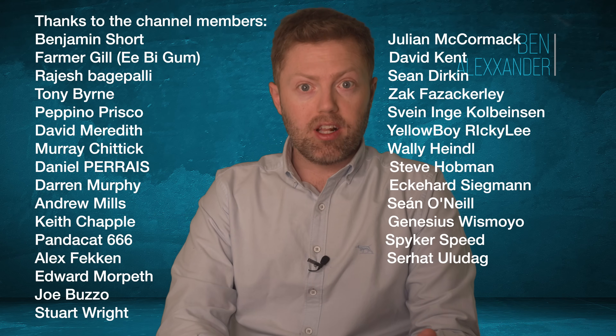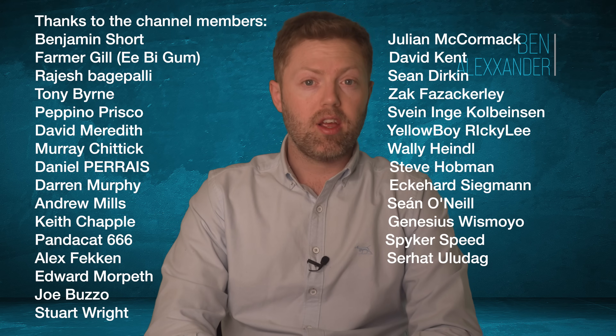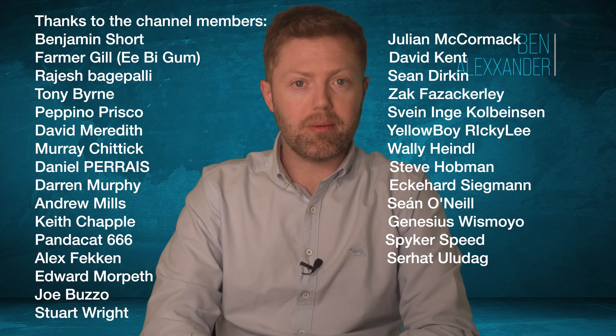Hello folks, my name is Ben Alexander. Thank you so much to all of the channel members. The channel just crossed over 23,000 subscribers recently — it's pretty much doubled in a few months — so I really appreciate that, thank you very much.